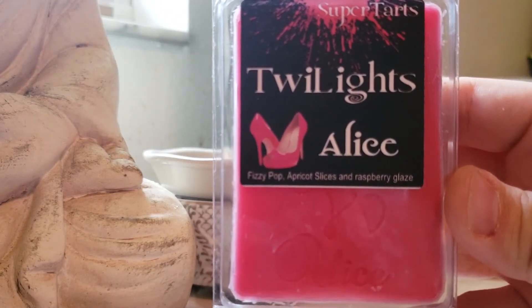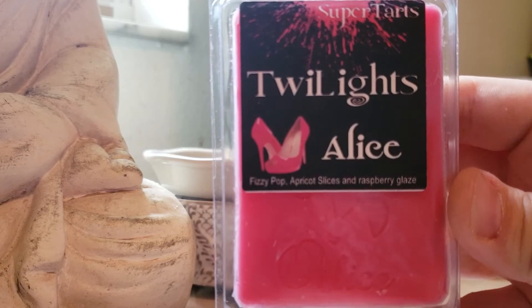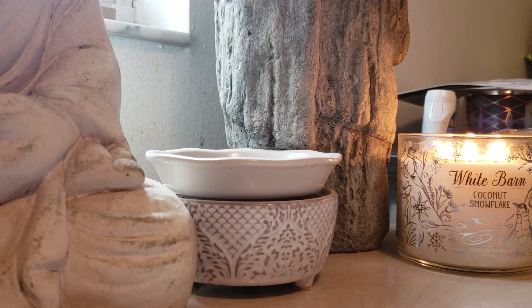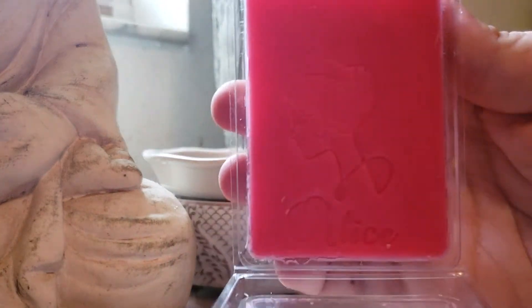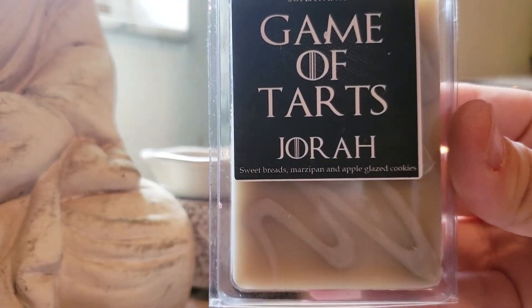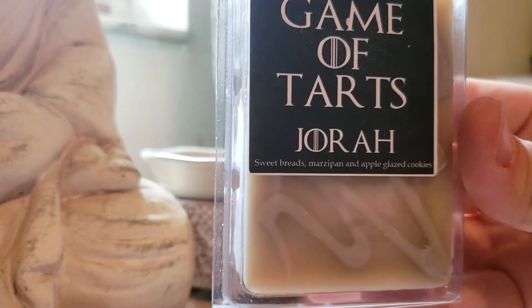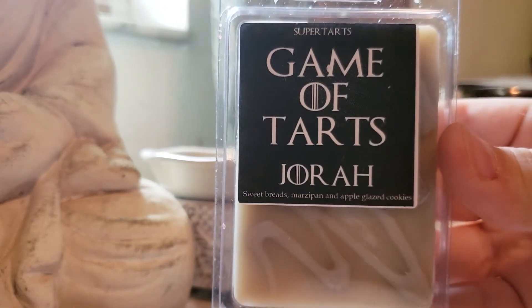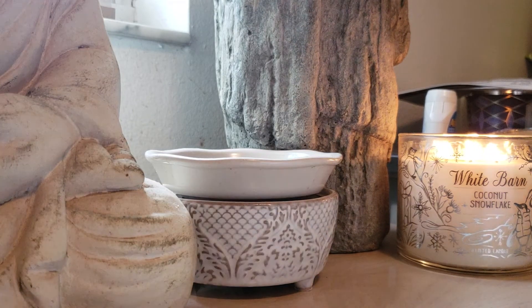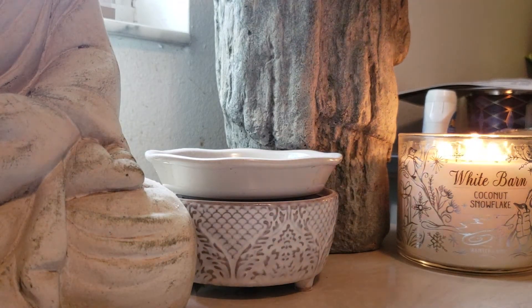Alice is from my first order with the Break Aparts: Fizzy Pop, Apricot Slices, and Raspberry Glaze. This is so, so good — you definitely get the Fizzy Pop with that one. And then the last one of the second order: Jora, Sweet Breads, Marzipan, and Apple Glazed Donuts. That smells so good — I love anything with apple.